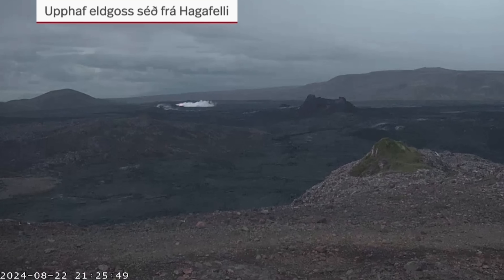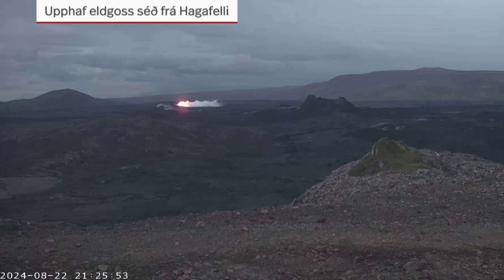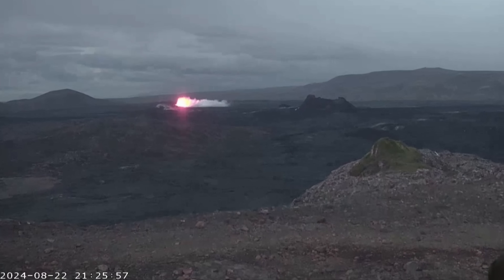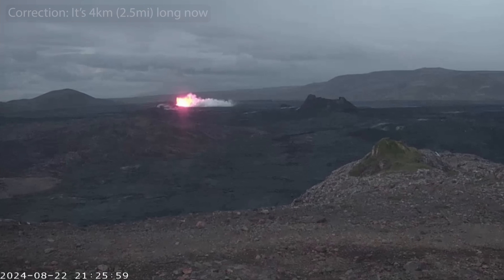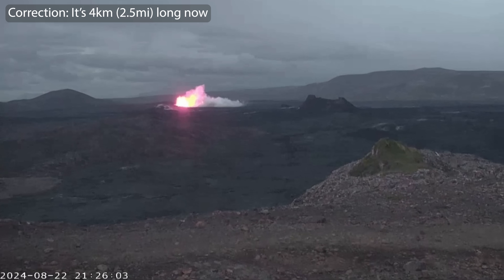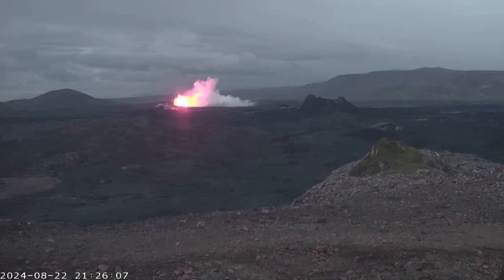Hello and greetings from Iceland. As many of you might know already, eruption number 9 just started and the fissure is now around 1.5 kilometers long. We expect that to change in the next 3-4 hours. And this eruption, it started strong.